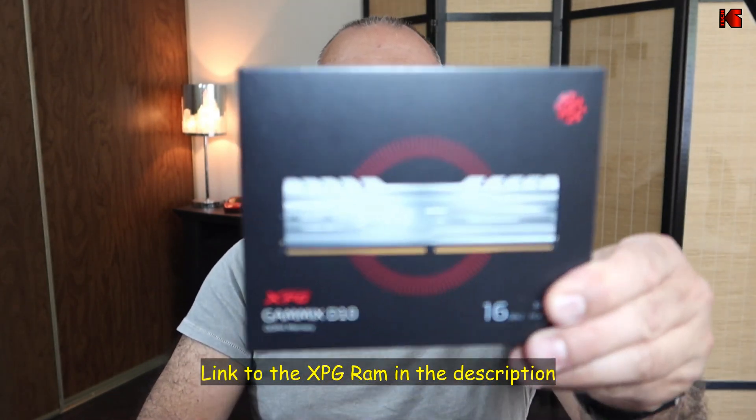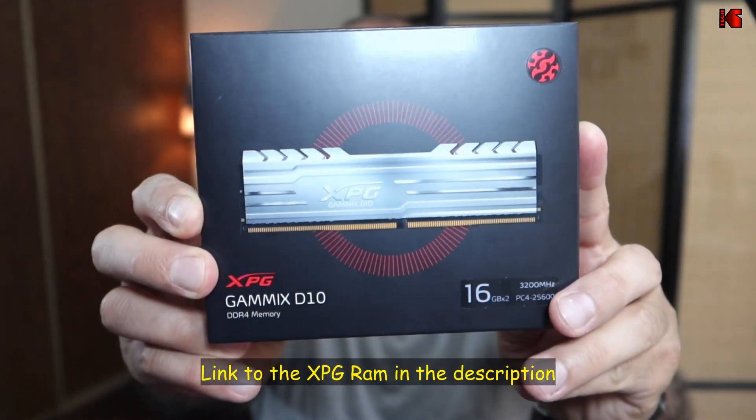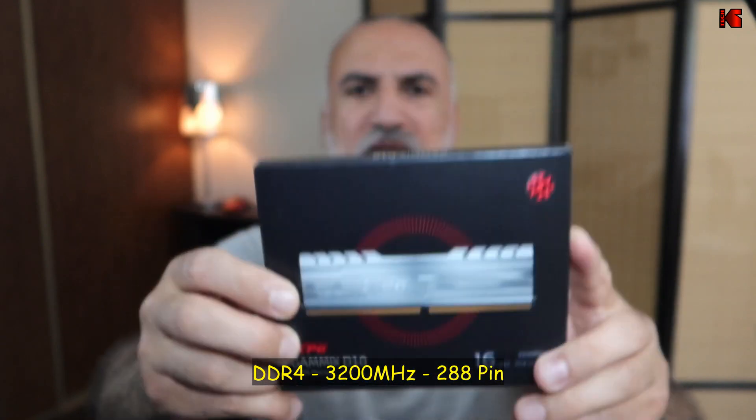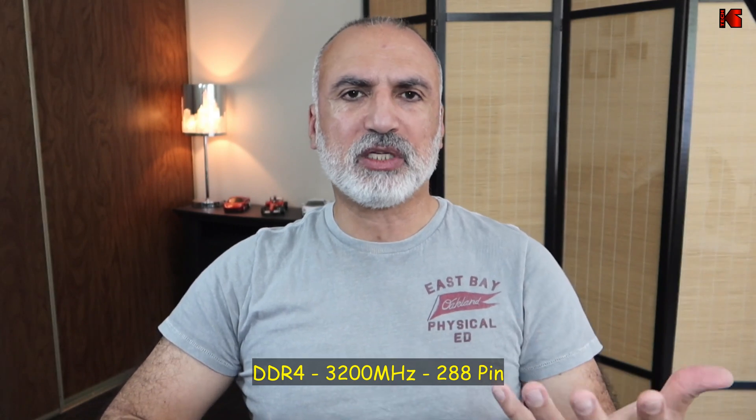I wanted to upgrade this RAM to 32GB, so I searched on Amazon and found a good deal on XPG RAM. This is XPG RAM at 3200 MHz, as you can see here. It has two 16GB DIMMs and I wanted to see if it will work on my PC.